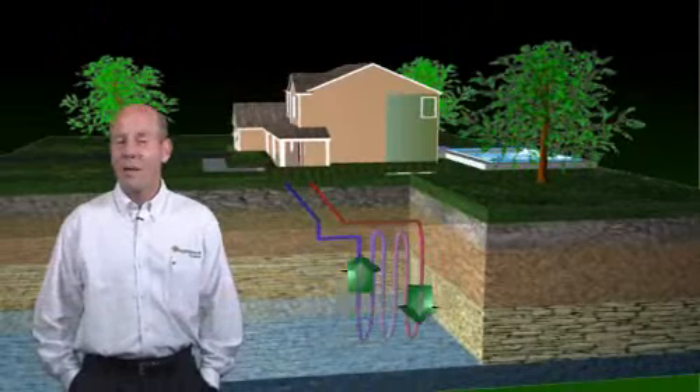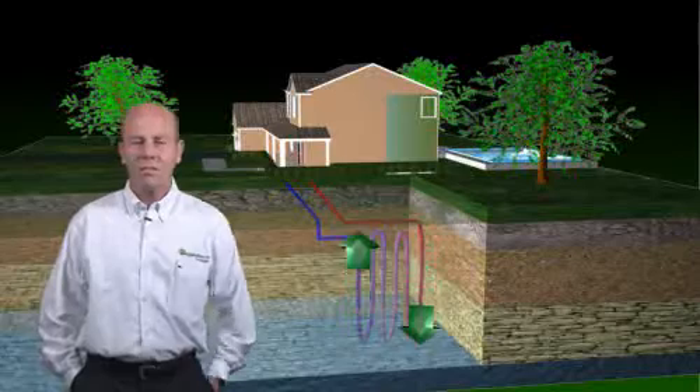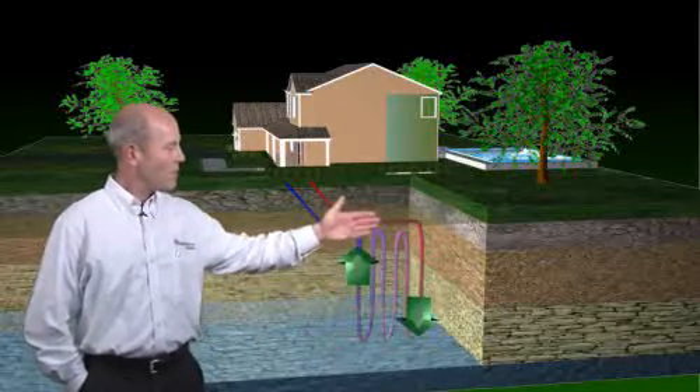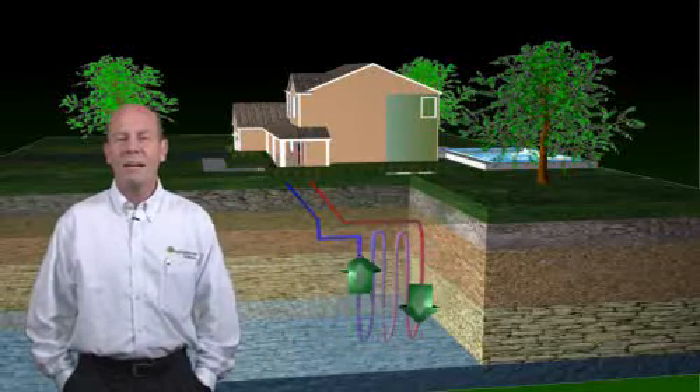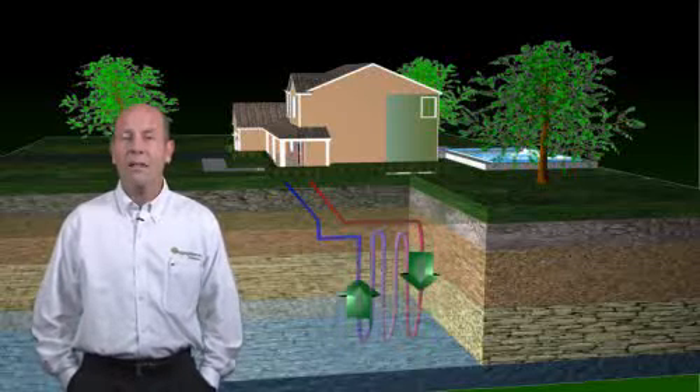Yet another type of EGG Geothermal System is the Vertical Ground Loop System. In this system, a series of pipes is bored down into the ground vertically and services the indoor unit, providing 45 to 75 degree ground temperature. There is no water consumption in this type of unit either.